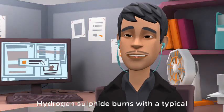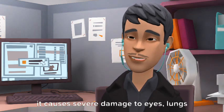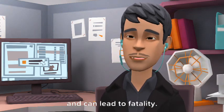Property 6 - Flammability: Hydrogen sulfide burns with a typical blue flame, producing sulfur dioxide. It causes severe damage to eyes and lungs, and can lead to fatality.